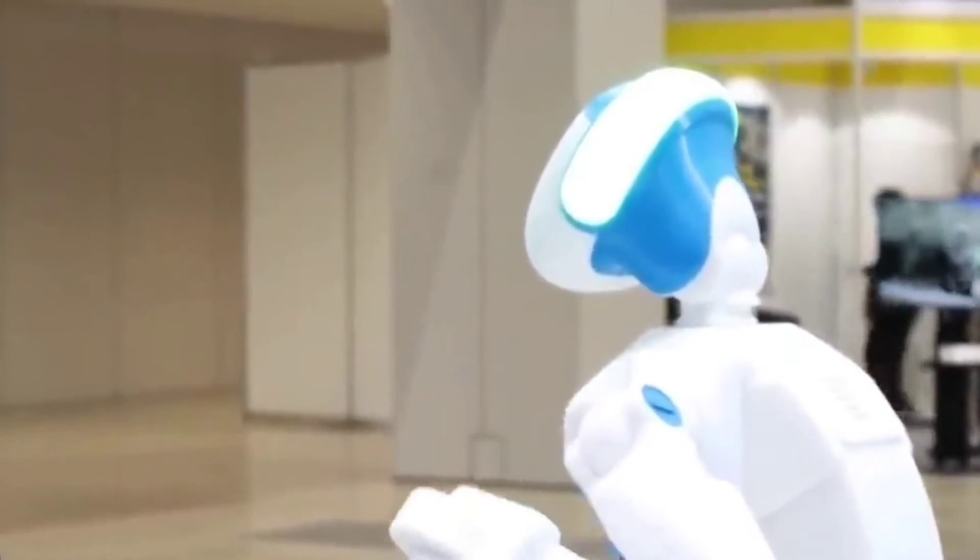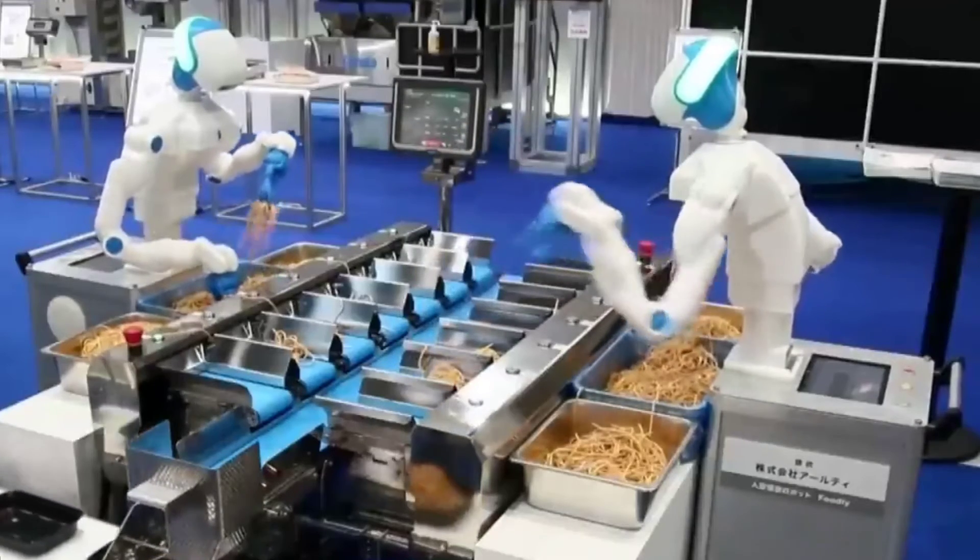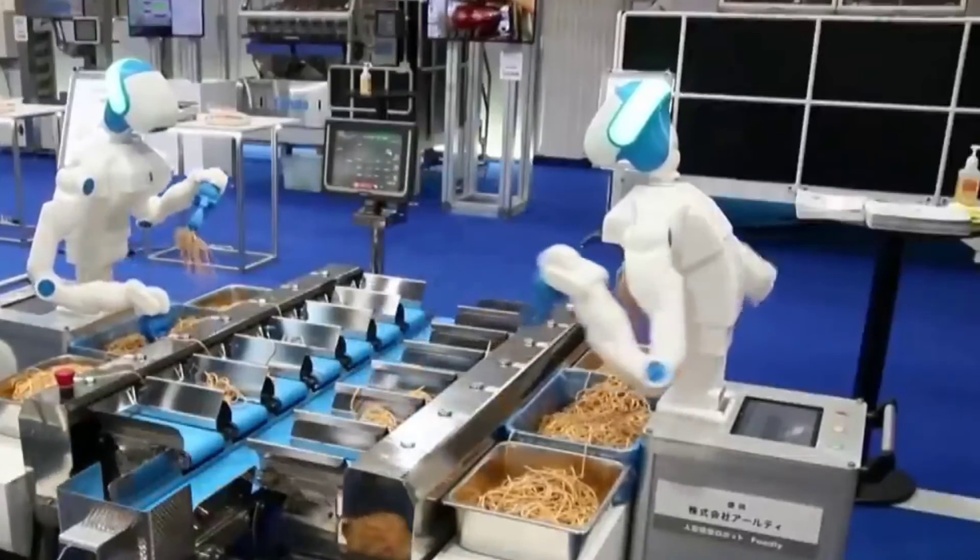The idea behind Foodly is that it will be useful for small businesses that are short on manpower and require a solution to boost their output.